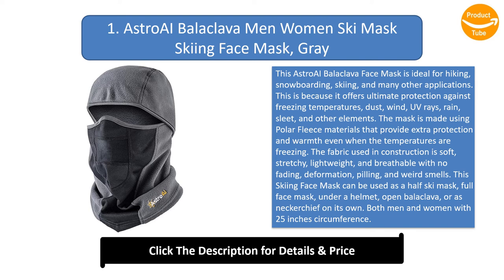It fits both men and women with a 25-inch circumference. Moreover, its fit is flexible while its design is durable. Its insulated mesh fabric prevents fogging on your goggles and glasses. Finally, this product is offered with a 1-year limited warranty.